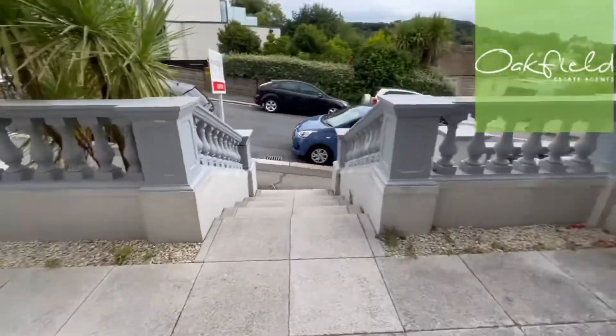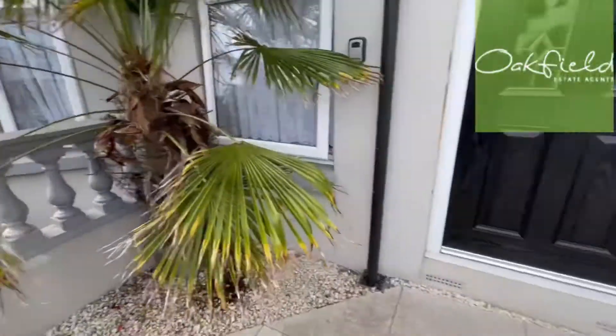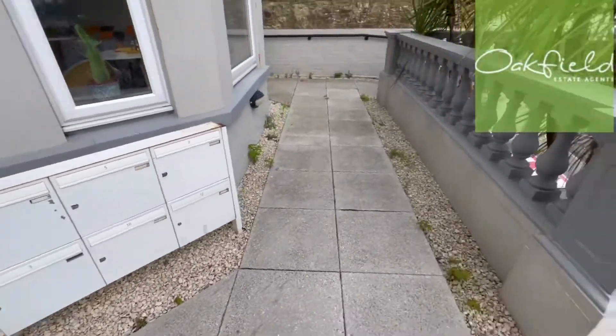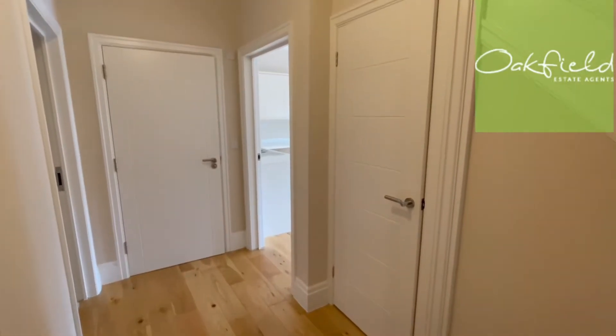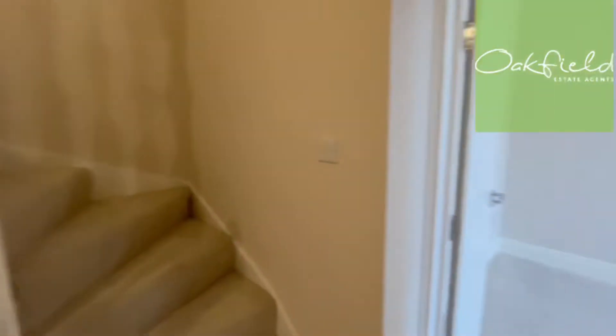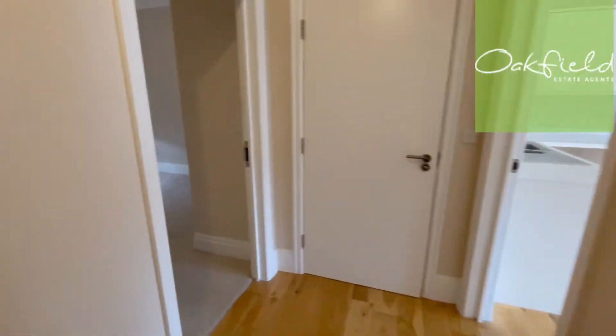So here we've got the outside of the property. You can see those great views, here's your letter boxes, and then your way up the stairs. As you come through the main entrance of the property, we come here into the hallway — I'm going to take you this way first.